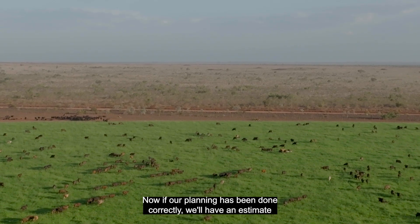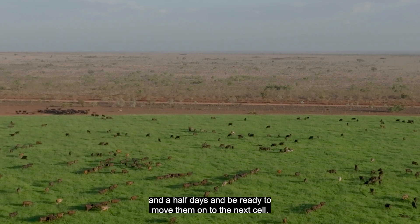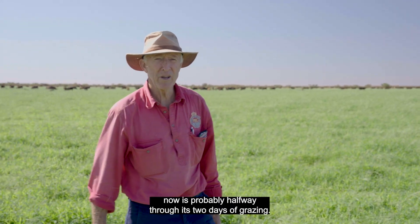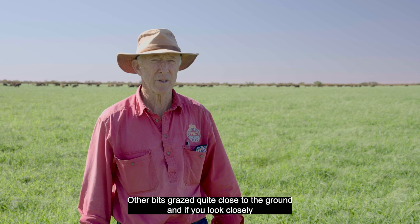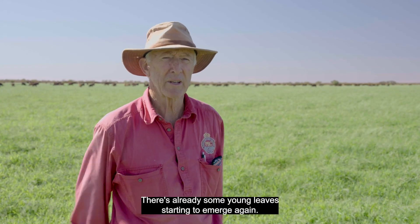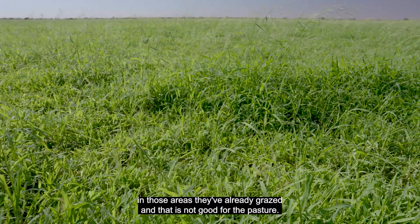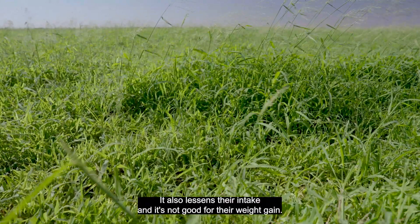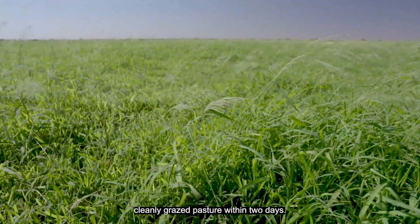If our planning has been done correctly, we'll have an estimate of the number of cattle, how much they're eating, and we can expect them to eat it in one and a half to two and a half days and be ready to move on to the next cell. The paddock we're in now is probably halfway through its two days of grazing. Already we've got patch grazing — some bits not much grazed, other bits grazed quite close to the ground. And if you look closely, you can see the bits grazed early yesterday already have some young leaves starting to emerge. If we leave cattle in for more than two days, they'll come back and keep grazing those areas they've already grazed, which is not good for the pasture. It lessens their intake and is not good for their weight gain.